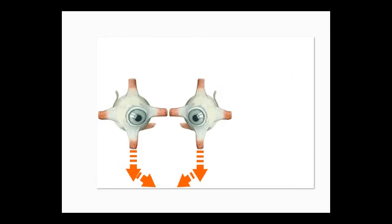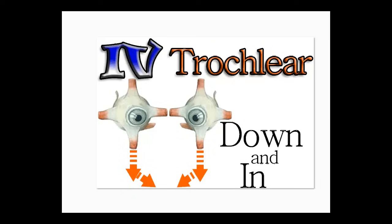The only movement oculomotor doesn't do is down and inward. For that one, number four, down and in, is trochlear.